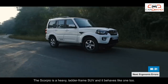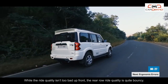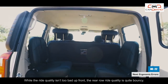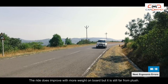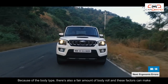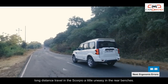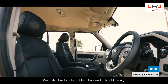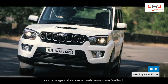The Scorpio is a heavy ladder-frame SUV and it behaves like one too. While the ride quality isn't too bad up front, the rear row ride quality is quite bouncy. The ride does improve with more weight on board but it is still far from plush. Because of the body type, there's also a fair amount of body roll, and these factors can make long-distance travel in the Scorpio a little uneasy in the rear benches. The steering is also a bit heavy for city usage and seriously needs more feedback.